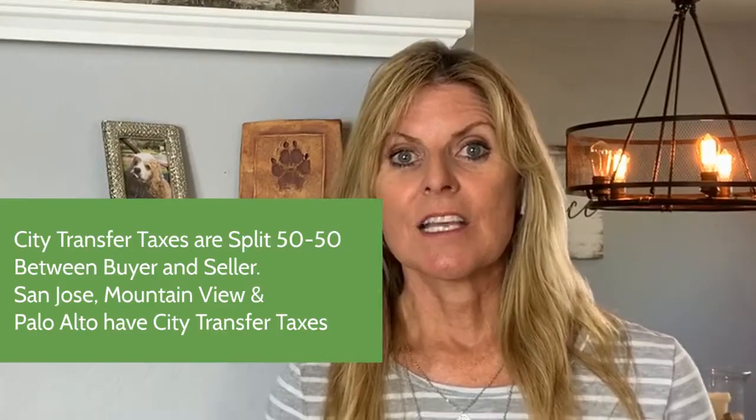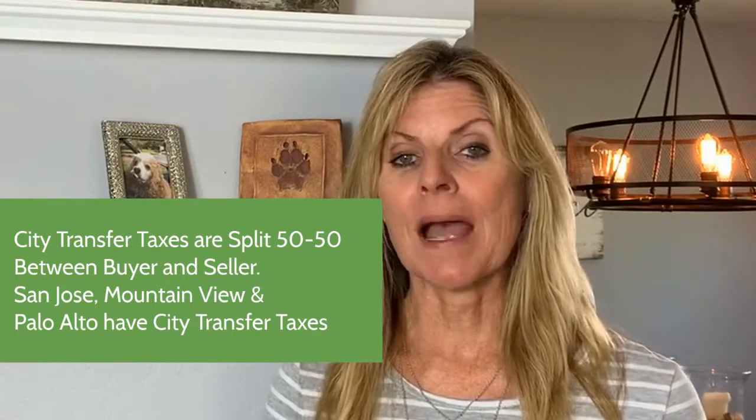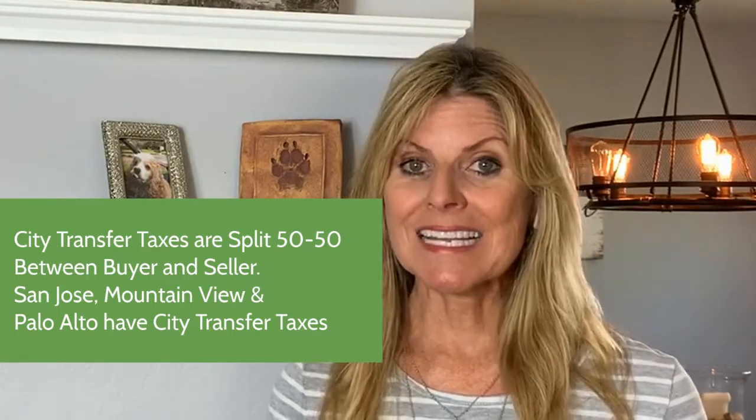There are also transfer taxes, and these depend on what city you're buying in. For example, if you're in San Jose, Mountain View, or Palo Alto, there's a city transfer tax. In Santa Clara County, that fee is split 50/50 between the buyer and the seller.